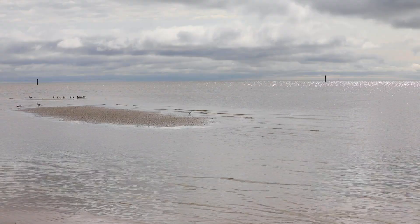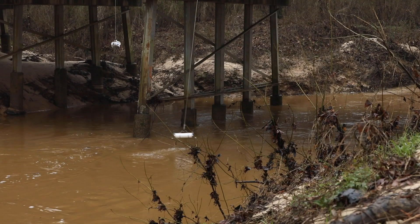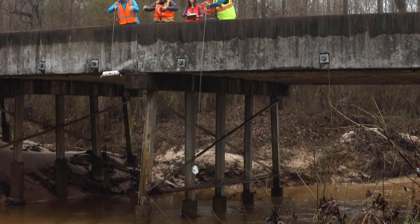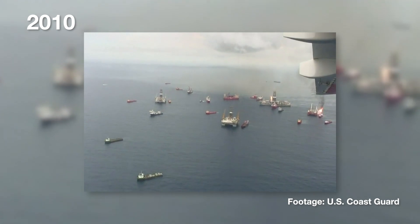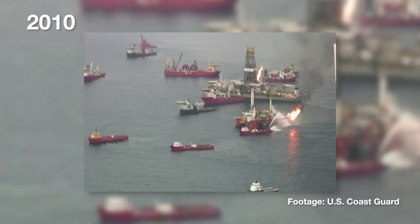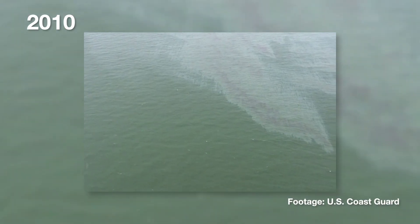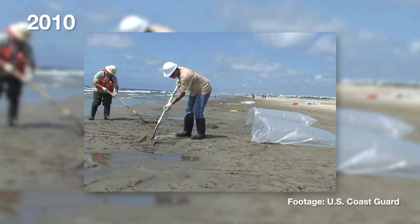From enhancing coastal and marine resources in their habitats to improving water quality, EPA and co-trustees are implementing hundreds of projects to restore the Gulf of Mexico ecosystem. In 2010, the area was impacted by the Deepwater Horizon oil spill, the largest offshore spill in U.S. history. For 87 days, oil flowed into the Gulf of Mexico, causing ecosystem-wide damage.